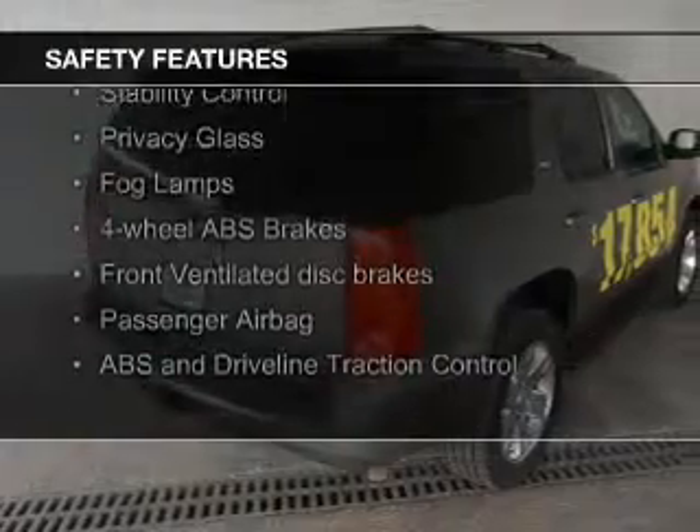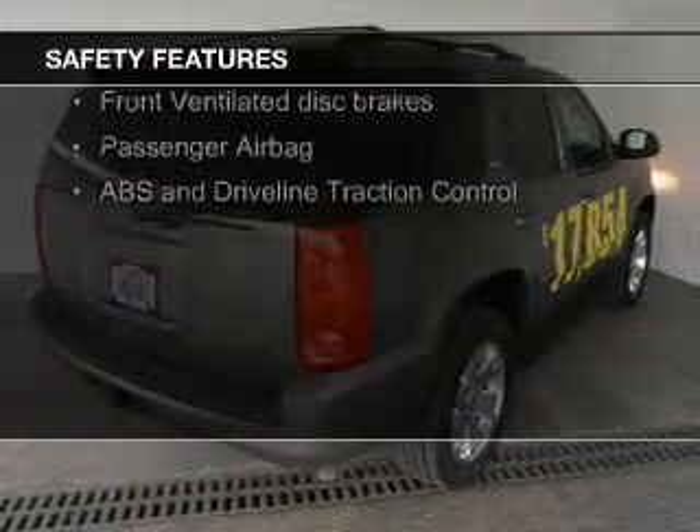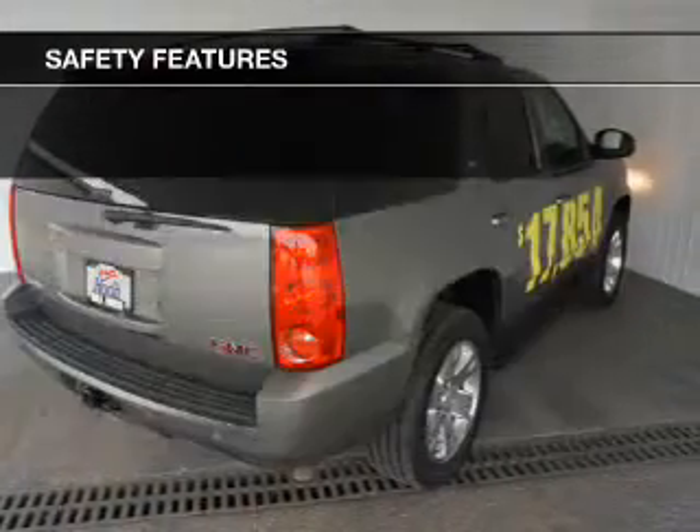Traction control, stability control, a passenger airbag, low-tire pressure warning, front-ventilated disc brakes, and anti-lock brakes.